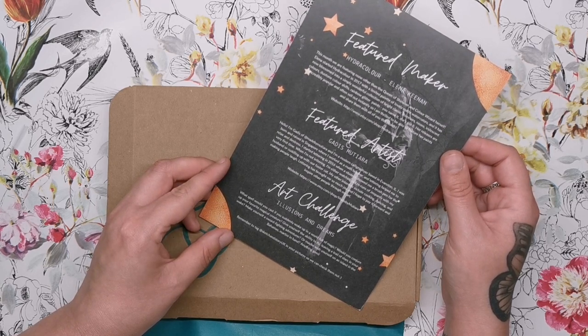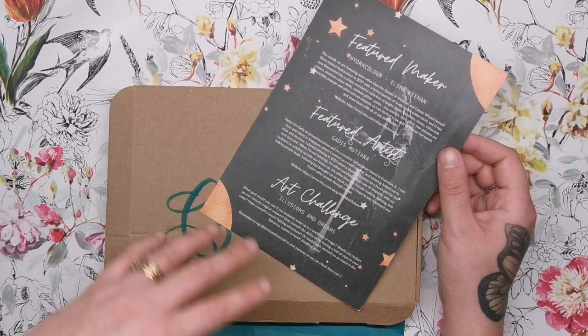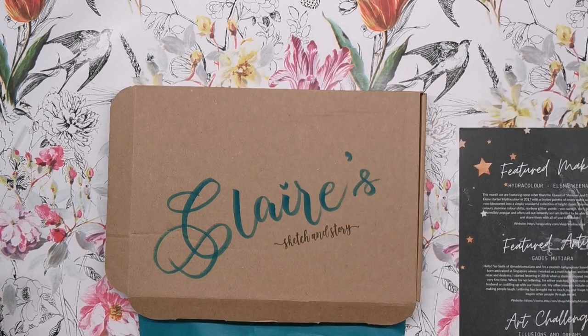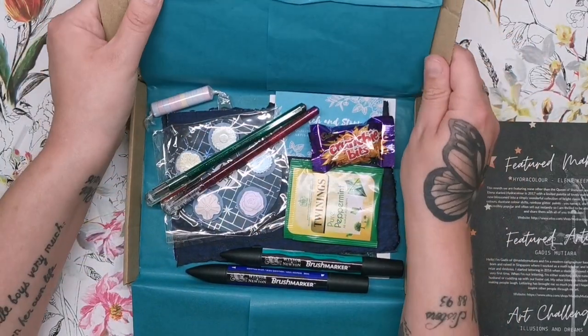Then we have the art challenge: Illusions and Dreams. What spell would you cast if you suddenly woke up in a world full of magic? Would you conjure up your favorite magical creature, give yourself the ability to fly, make yourself a sword-fighting adventurer, or maybe wish yourself on an island in the Bahamas, martini in hand? Anything goes — so the art challenge is illusions and dreams, which is really a vast and open-ended theme.